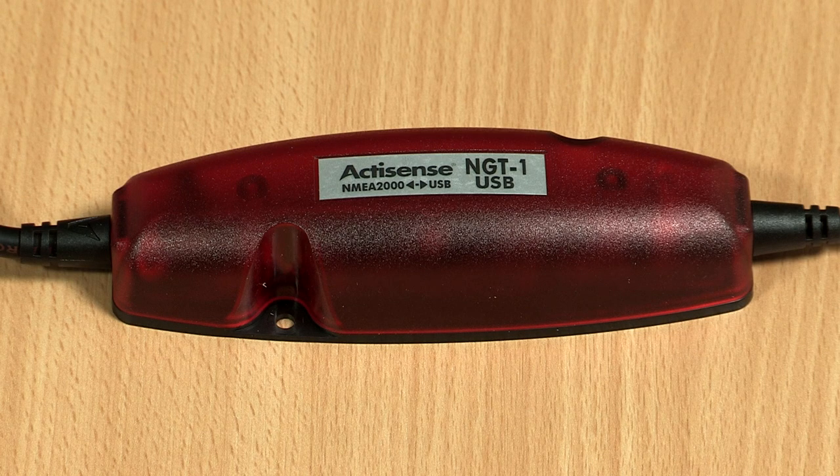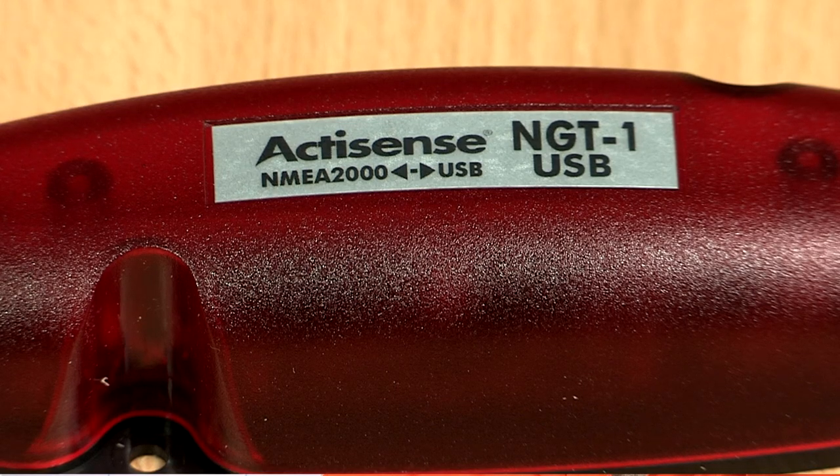All that's needed for remote configuration on your NMEA 2000 network is an ActiSense NGT-1 and our free toolkit software. If there's anything you're unsure of, just contact our industry-leading technical support team. The multi-award-winning EMU-1 is the perfect solution for bringing old-fashioned engine monitoring into the digital age.